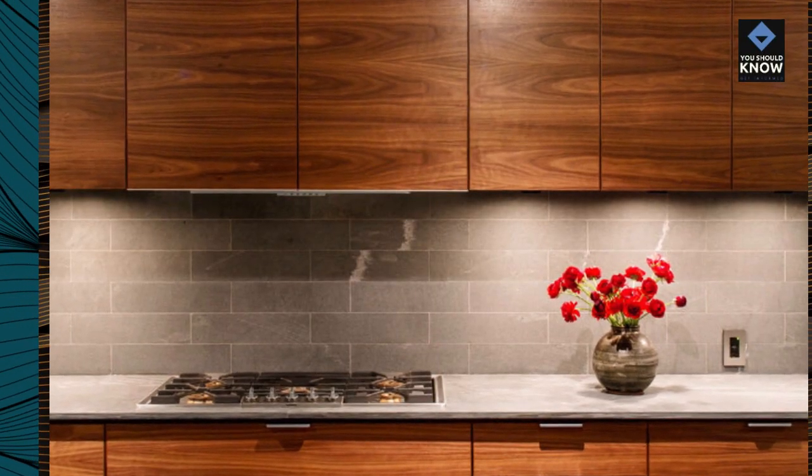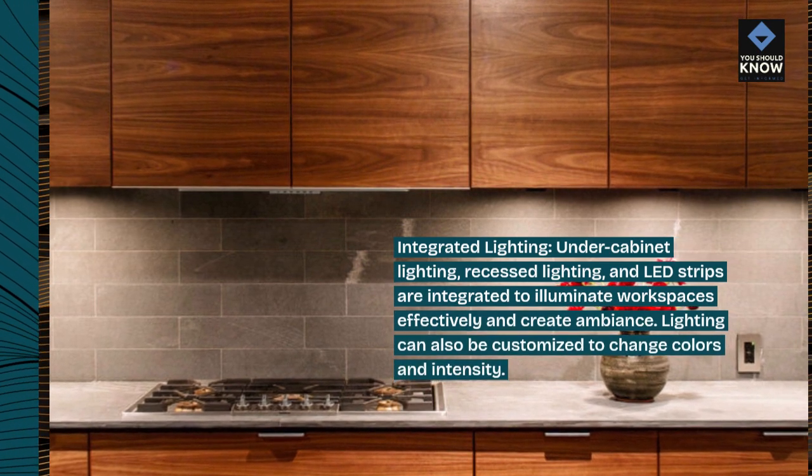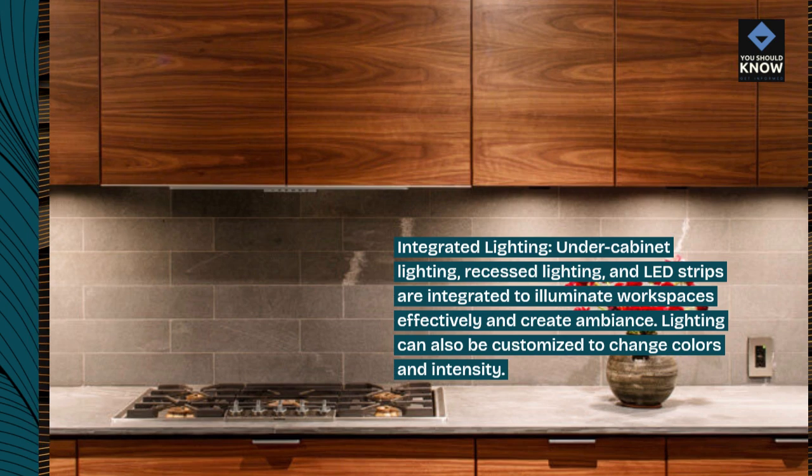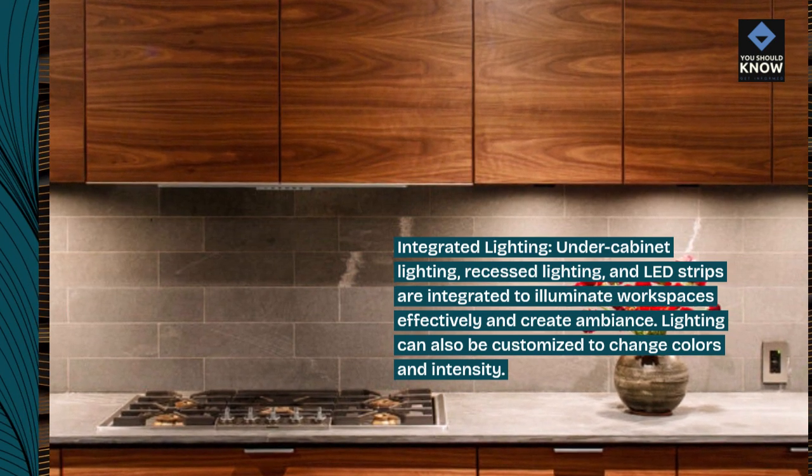Integrated lighting. Under cabinet lighting, recessed lighting, and LED strips are integrated to illuminate workspaces effectively and create ambiance. Lighting can also be customized to change colors and intensity.